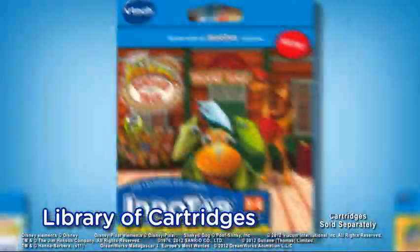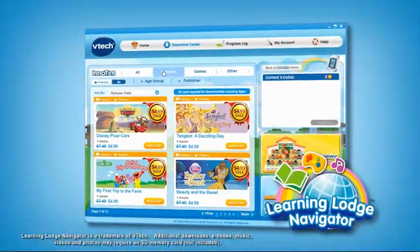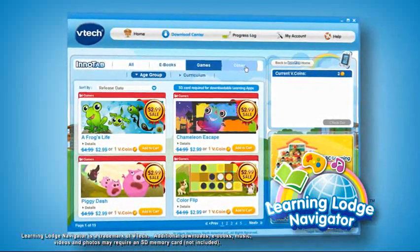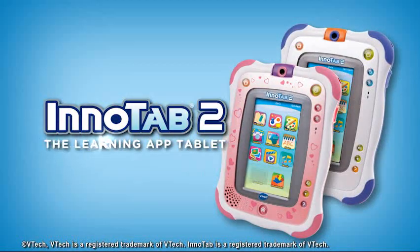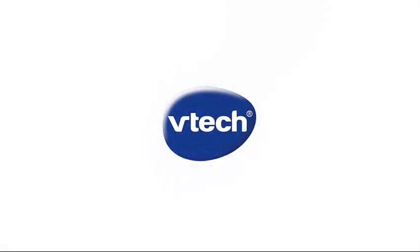There is a whole library of cartridges of your favorite characters from movies and TV available. You can even download additional e-books, games, music, video and apps from VTEC's Learning Lodge Navigator. InnoTab 2, the Learning App Tablet. Only from VTEC.